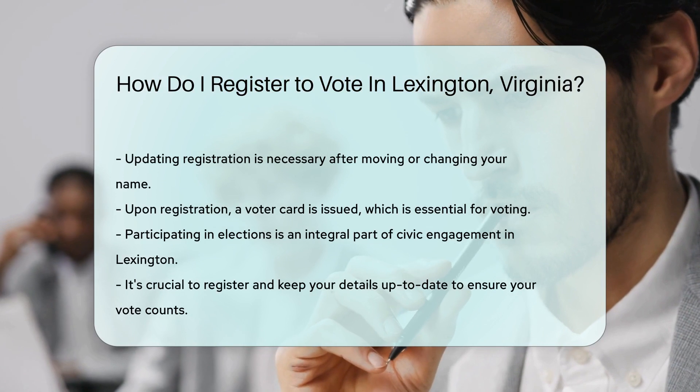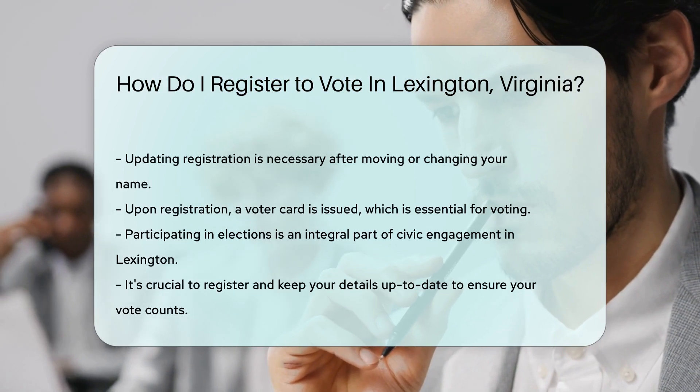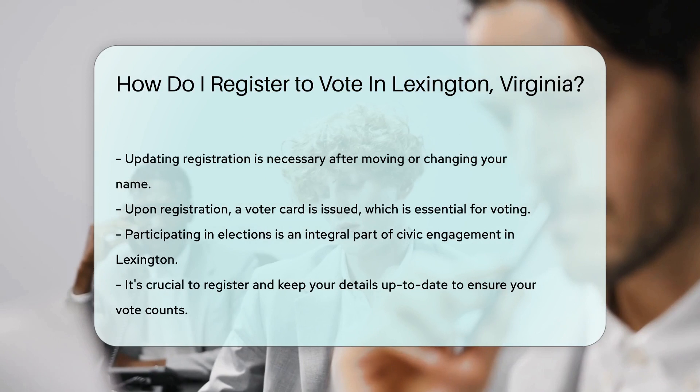Now let's talk about making it official. Once registered, you'll receive a voter card. This card is your ticket to the polls, so keep it safe.